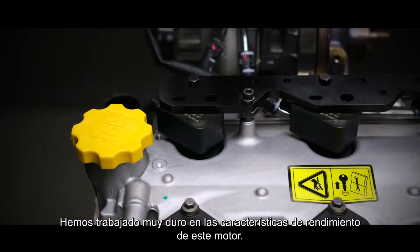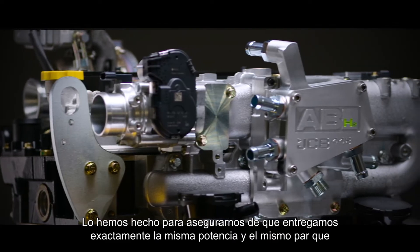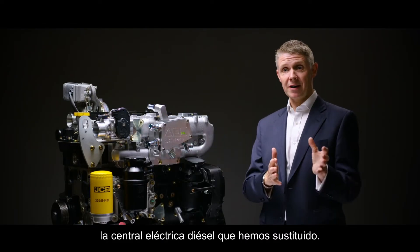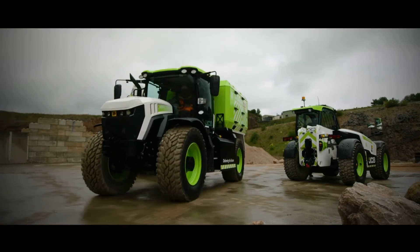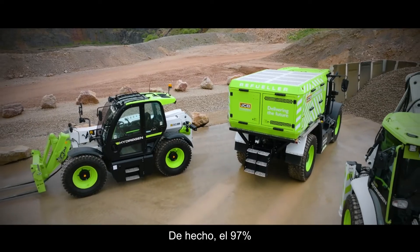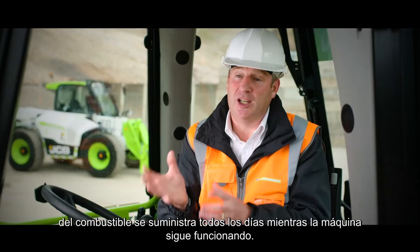We've worked really hard on the performance characteristics of this engine to make sure that we deliver exactly the same power and exactly the same torque as the diesel power plant that we've replaced. But it's on refueling that the hydrogen combustion engine really comes into its own. Most of our machines — 97% of them in fact — the fuel is delivered every day while the machine keeps working.